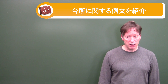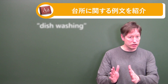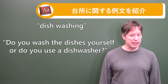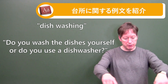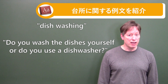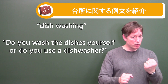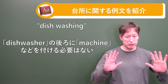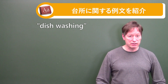Number nine is about dishwashing: Do you wash the dishes yourself, or do you use a dishwasher? A dishwasher is a machine — it could be a big machine, or a tabletop or countertop machine. You just call it a dishwasher — you don't need to add the word 'machine.' I have a dishwasher. It's understood.